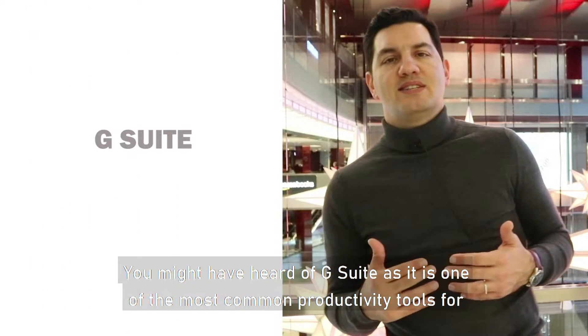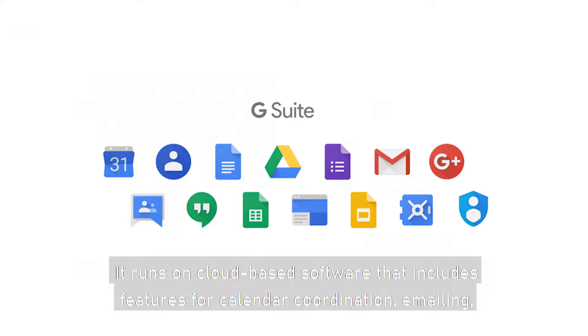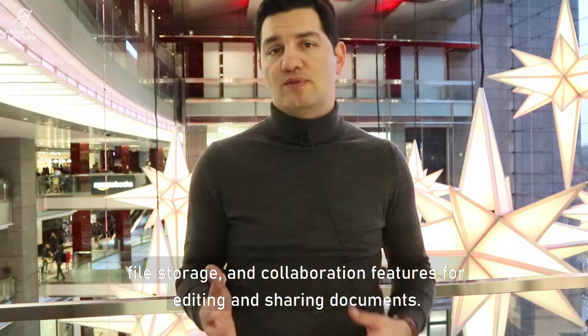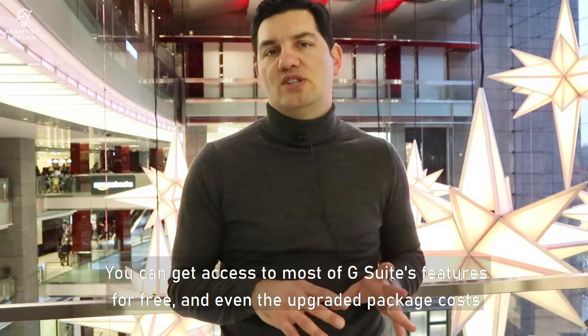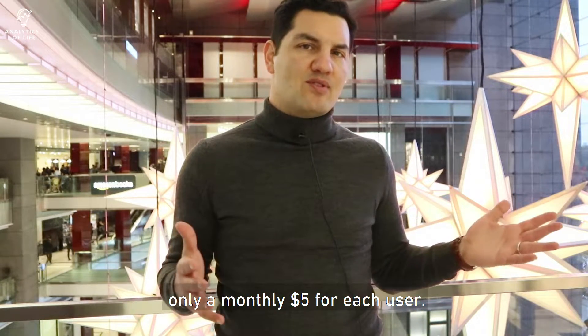You might have heard of G Suite, as it is one of the most common productivity tools for business owners globally. It runs on cloud-based software that includes features for calendar coordination, emailing, file storage, and collaboration features for editing and sharing documents. You can get access to most of G Suite's features for free, and even the upgraded package costs only $5 per month for each user.